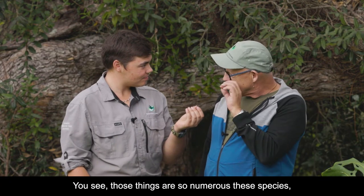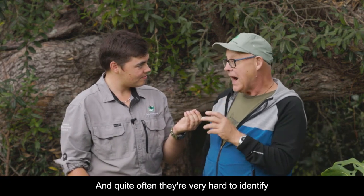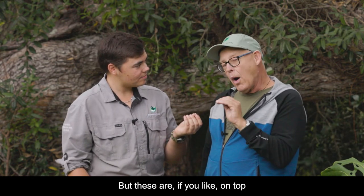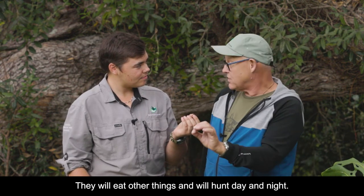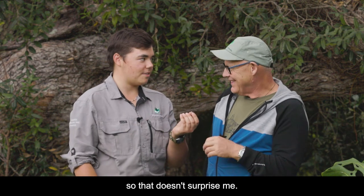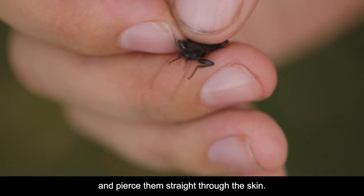These species are so numerous — they live everywhere and quite often they're very hard to identify exactly what they are. But these are, if you like, on top of the predatory heap in your garden. They will eat other things and hunt day and night. You could see the big jaws on the front of it — those mandibles are like needles, they really get their prey and pierce them straight through the skin.